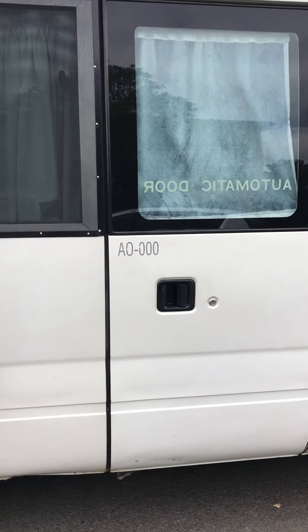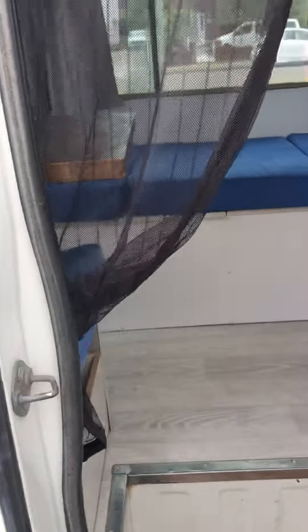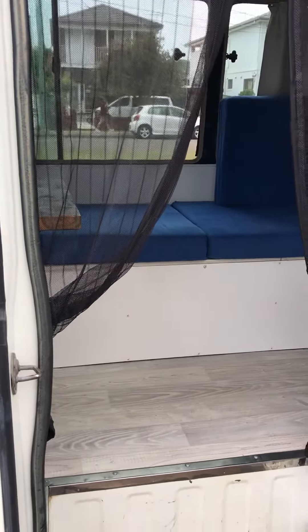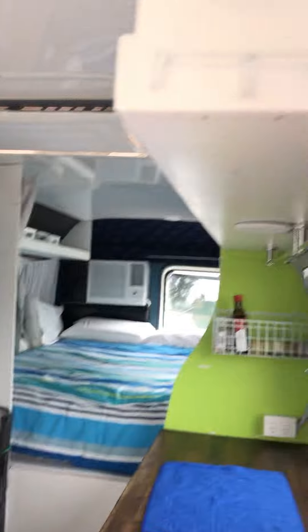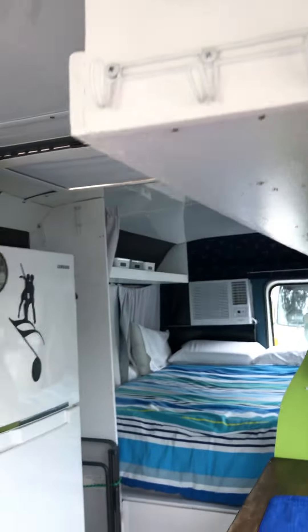Now a quick run over the inside. We come up and open the door. The whole bus is centrally locked, so you have electric central locking, which makes it great. Inside the door: fire extinguisher, fire blanket, and smoke alarm — all tested before you leave.